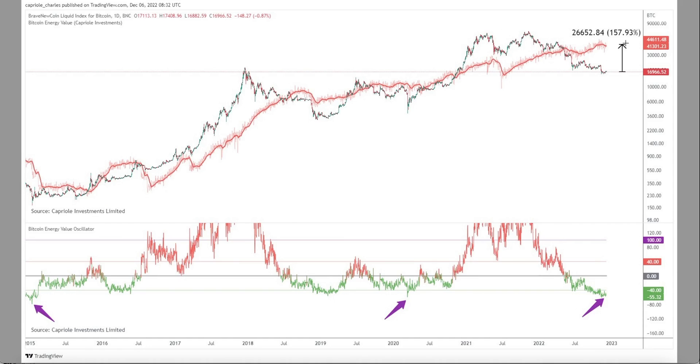Let's go to metric number three — the discount. As you can see, the price discount is about 55%, so the difference between the energy spent to mine a Bitcoin and the actual price is quite huge right now. And again, this happened in the past when historical bottoms were in.